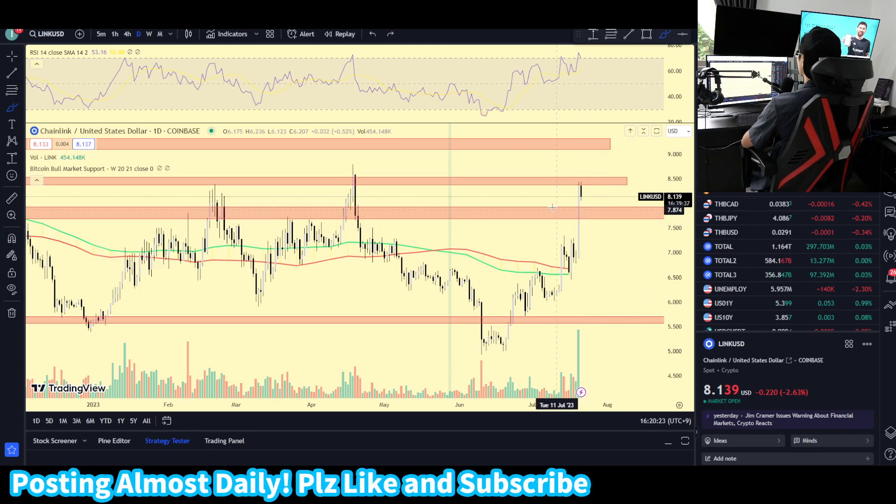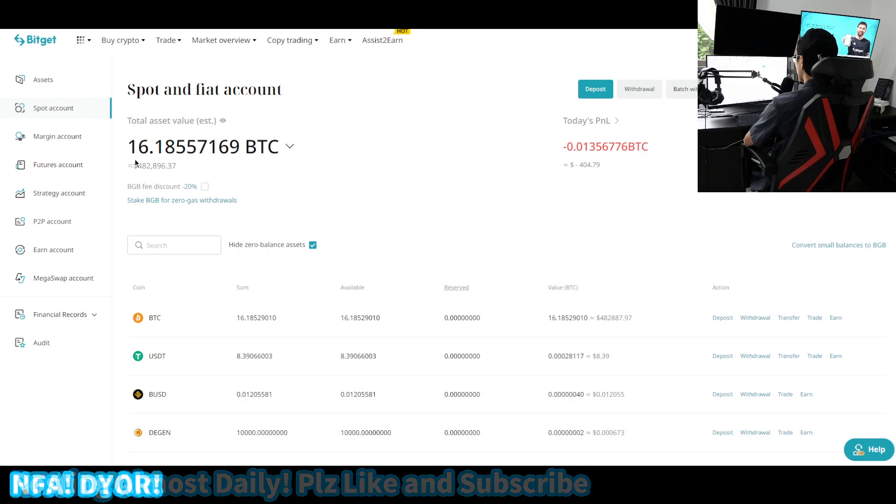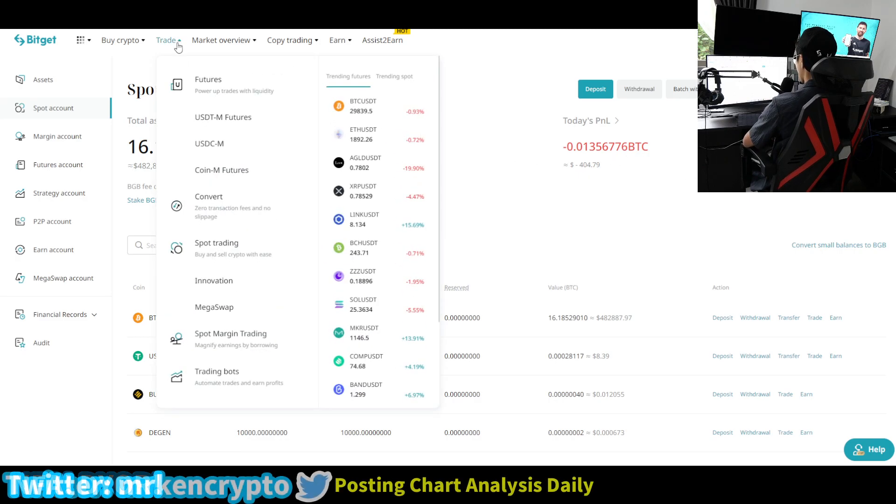If you want to be trading Chainlink, I'll be recommending BitGet. By the way, this is my spot Bitcoin position that I've been showcasing. Today it's in a $400 deficit — I started with $500k, so I'm approximately in a $20k deficit. But it's a spot trade, so I don't feel much about short-term price movements.